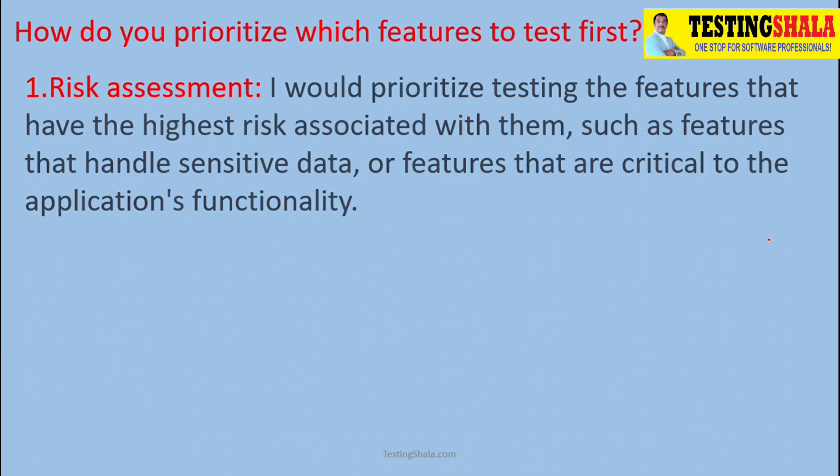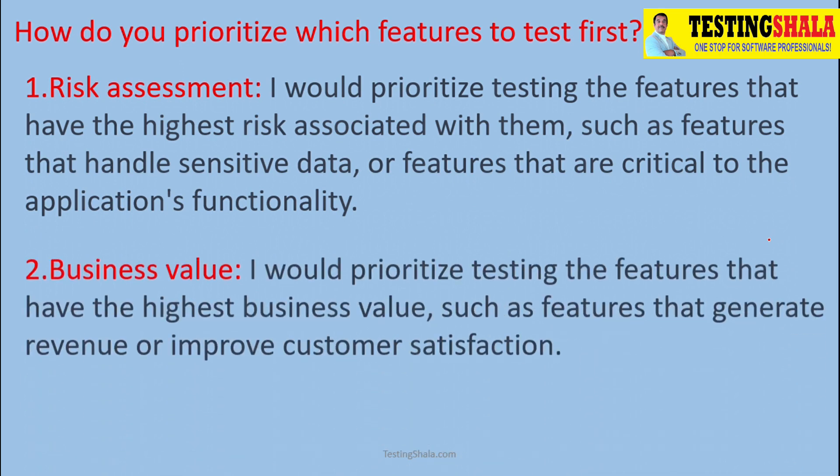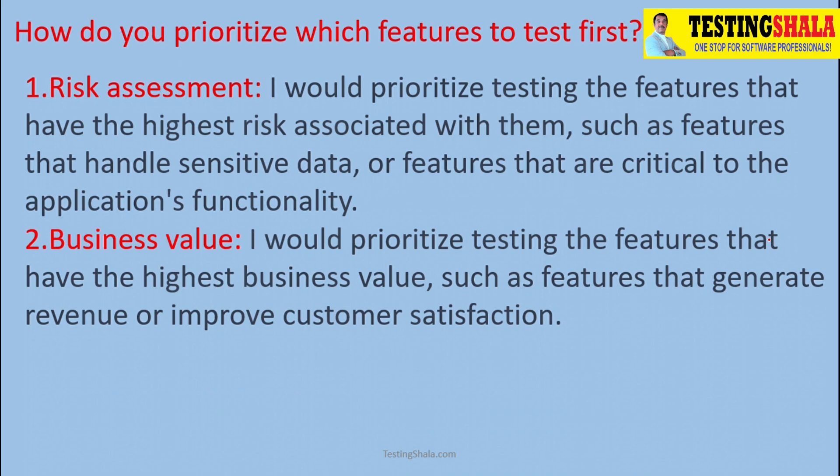The second criterion is business value — we should see what value a feature brings to the business. If that feature has higher business value, we should definitely pick up those tests first, as they will generate higher return on investment for the customer.